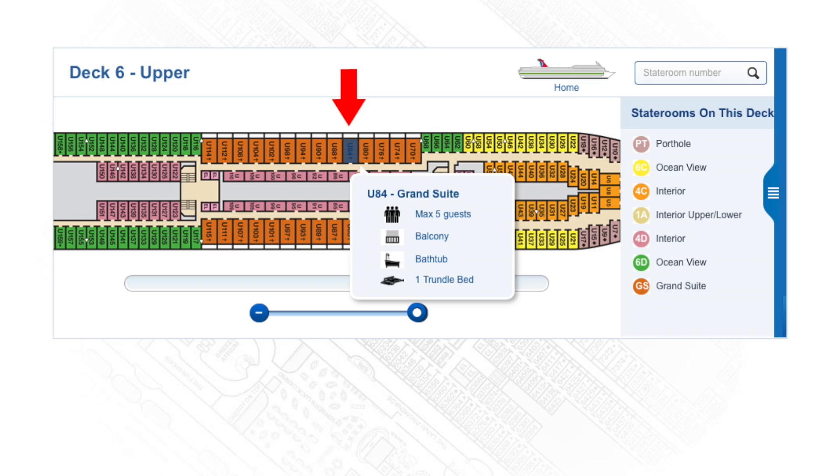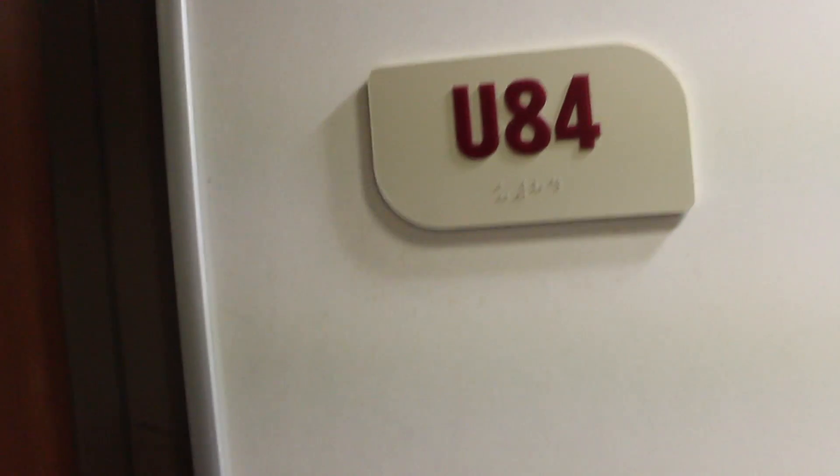It can accommodate up to five guests and features a balcony, jetted bathtub, and fold-out sofa bed. Let's take a look inside.